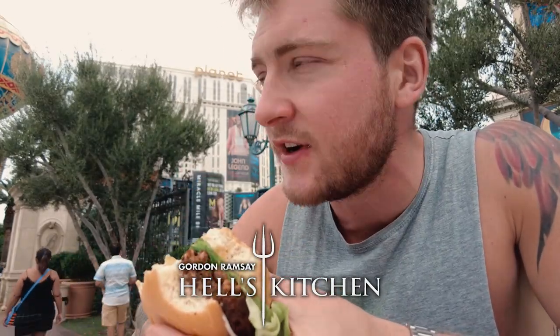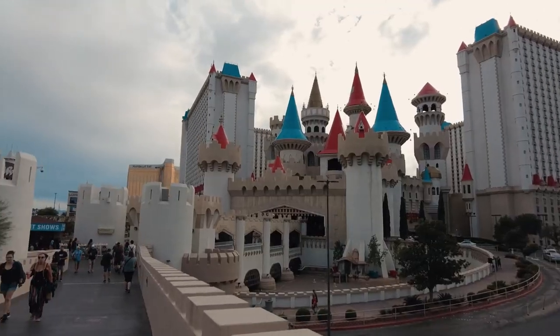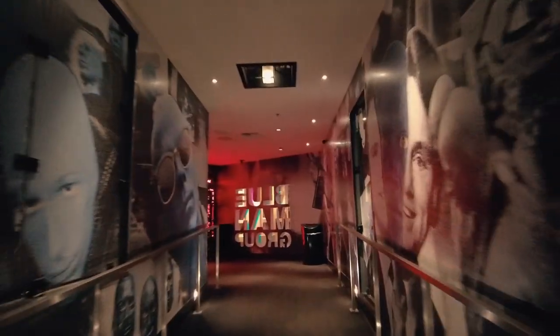Back at the hotel, showered, changed, and ready to eat. Now we're going to Gordon Ramsay's Hell's Kitchen.